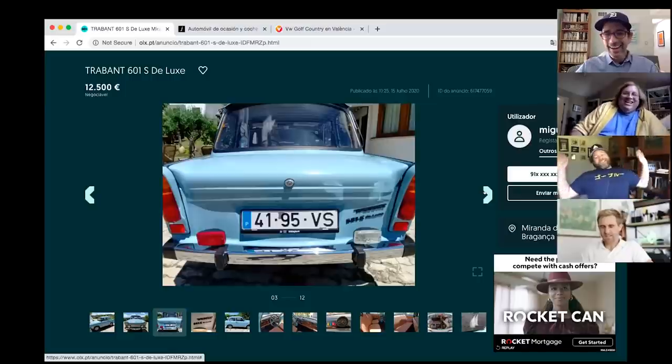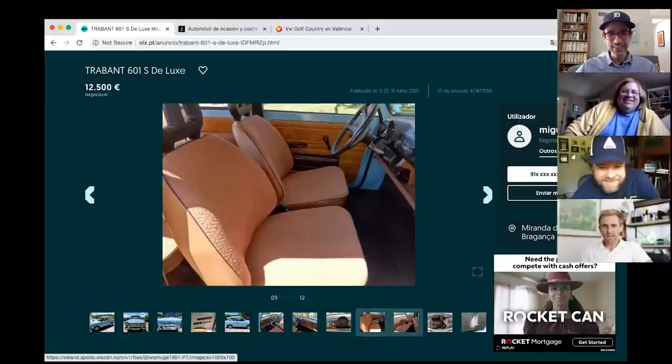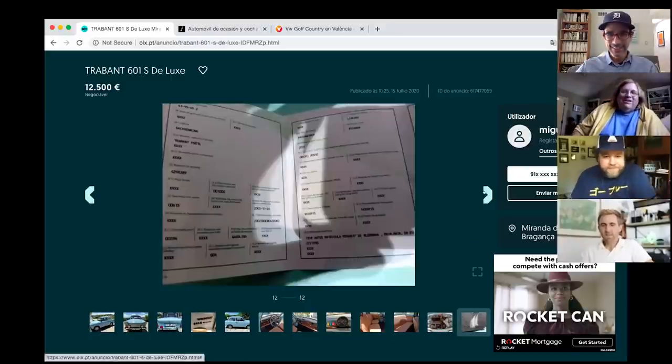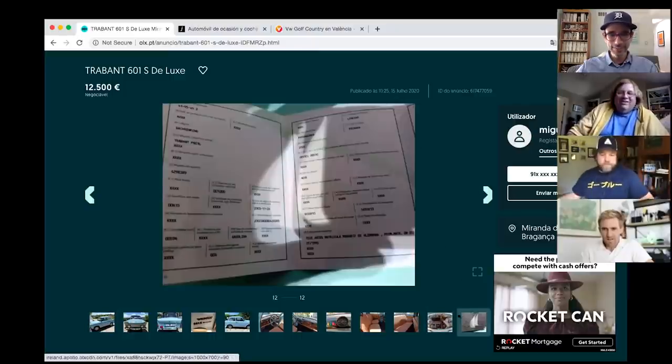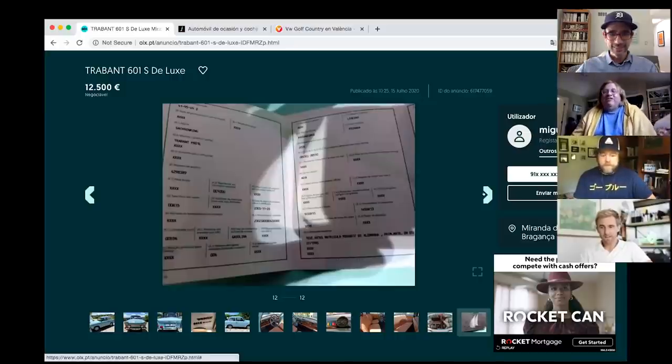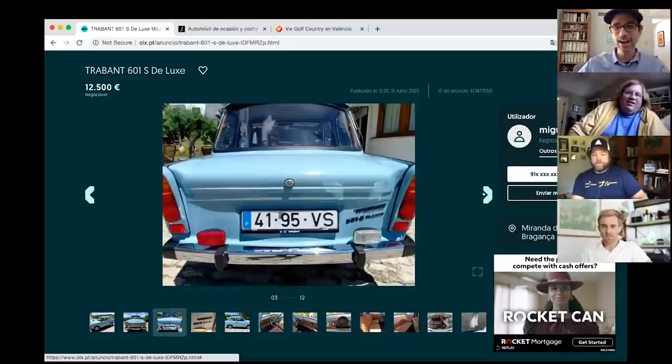The group reacts to the Trabant photos — it doesn't exactly inspire desire. Tony counters that not many survived, which makes it weird and interesting. Casey notes the reason people didn't celebrate Trabants when the Berlin Wall came down.